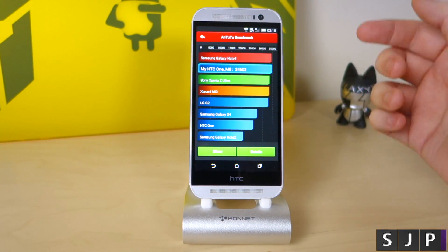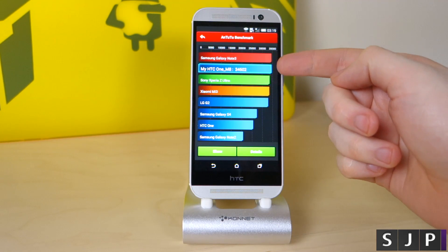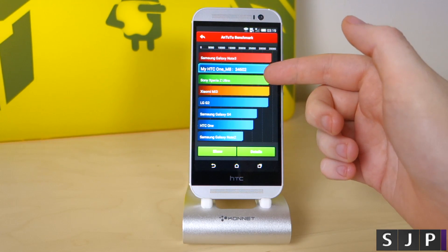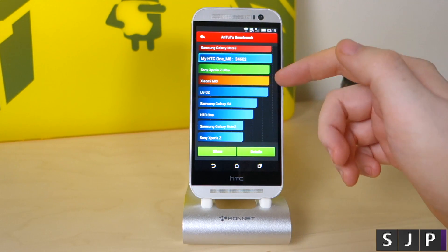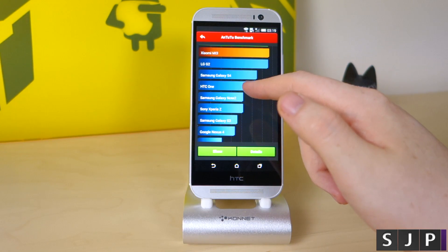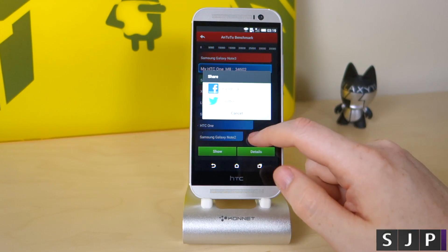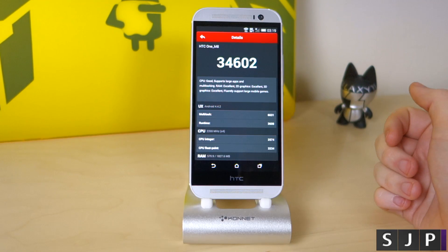And there we have it — the final score is 34,602, only just slightly above what's quoted for the Sony Xperia Z Ultra. The Xiaomi Mi3, the G2 — look at the G2, still up there, bloody impressive. The S4, the old HTC One — so in terms of all that, it's still destroying a lot of things. Cross straight to the details and there's the main score.